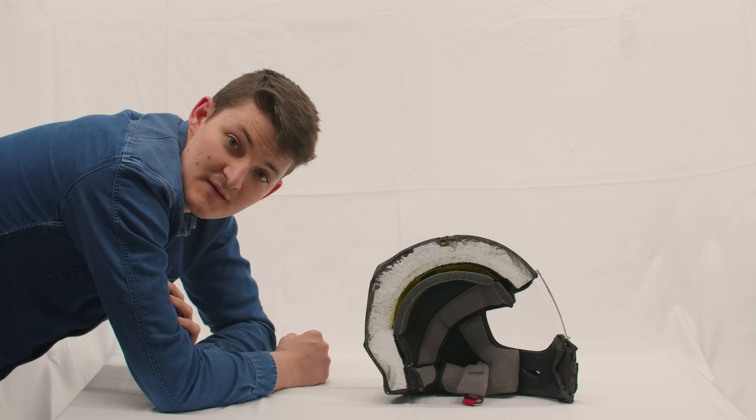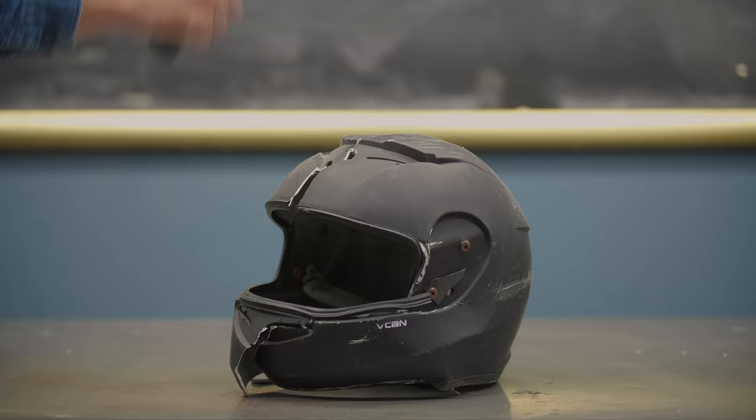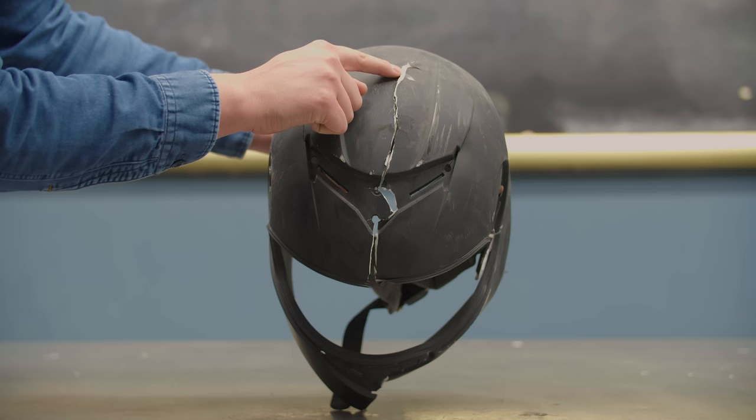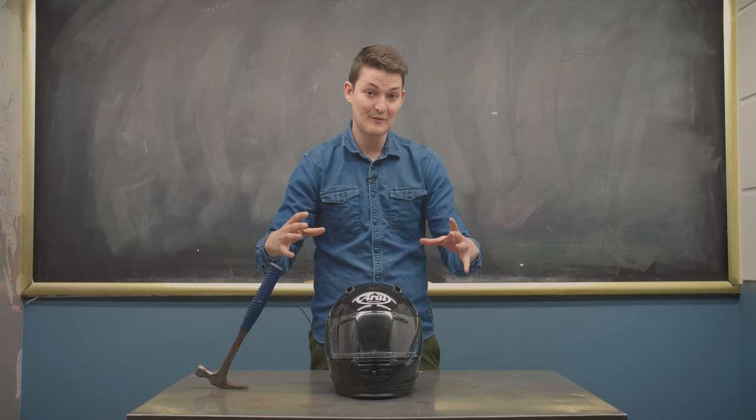The shell's job is the same as the youth pastor's: prevent penetration. But also spread force across more of the foam, absorbing more impact. Up till the failure point, at which plastic helmets crack, resulting in a shittier spread of the natural nut butter. While fiberglass and carbon can be pushed to the crackling point.